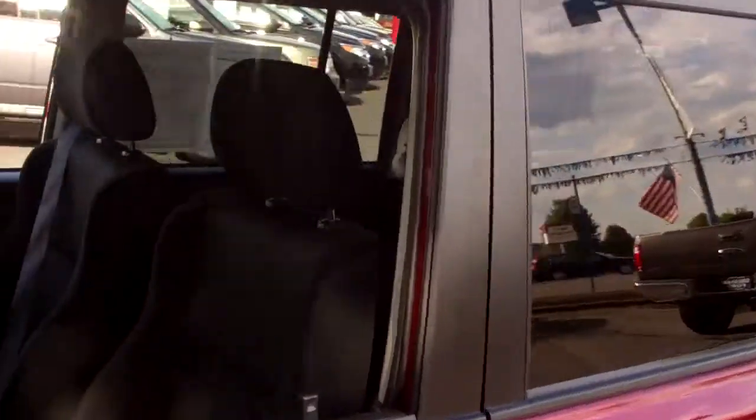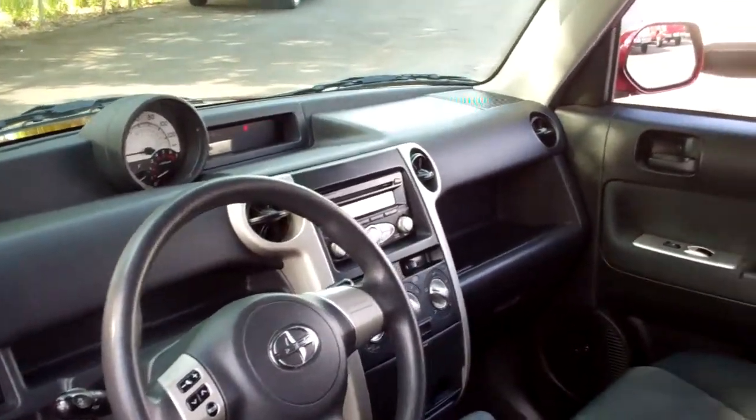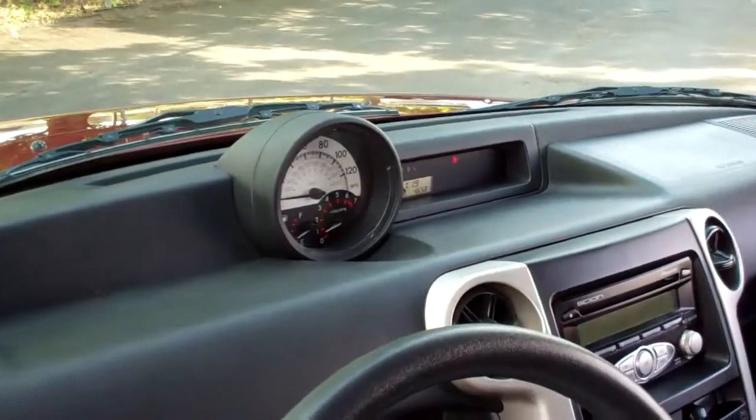Got black cloth interior. Let's take a look inside. Power windows, locks, cruise and tilt. Very, very nice car. CD. Look at the instrumentation — is that very neat?